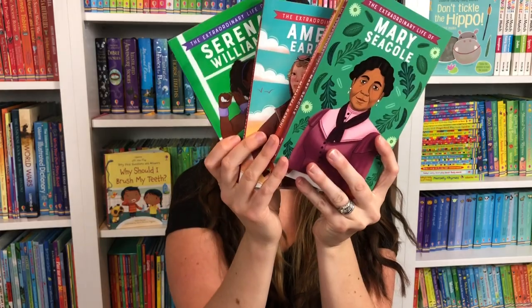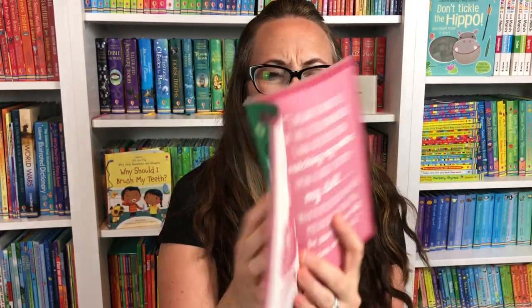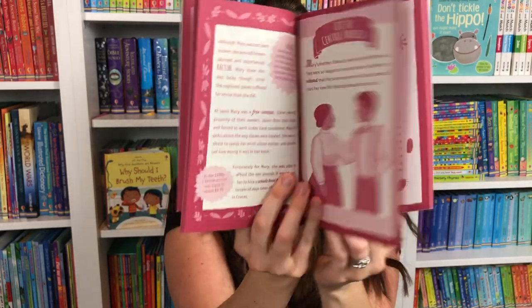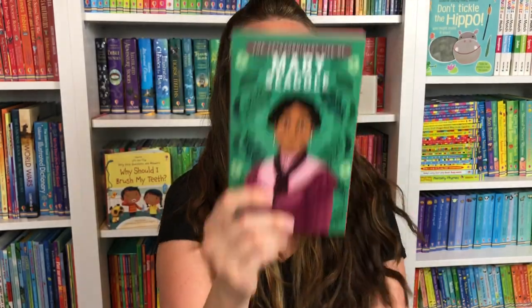We also have some new Extraordinary Life chapter books. These are wonderful — Serena Williams, Amelia Earhart, Mahatma Gandhi, and Mary C. Cole. This is so wonderful. Such a great way to teach your child about an extraordinary person in history. There are some beautiful illustrations in there and just a wonderful way to open the world of these characters and their life.